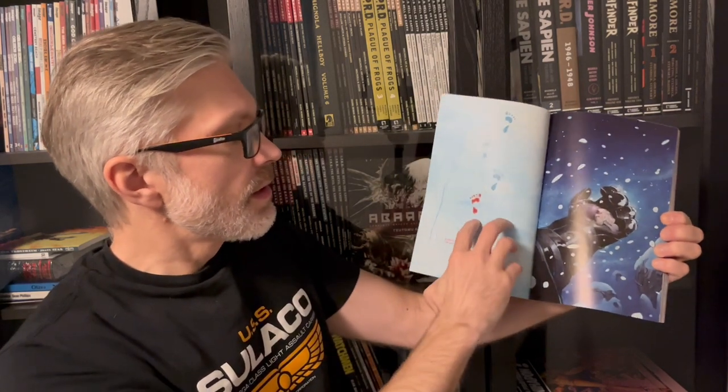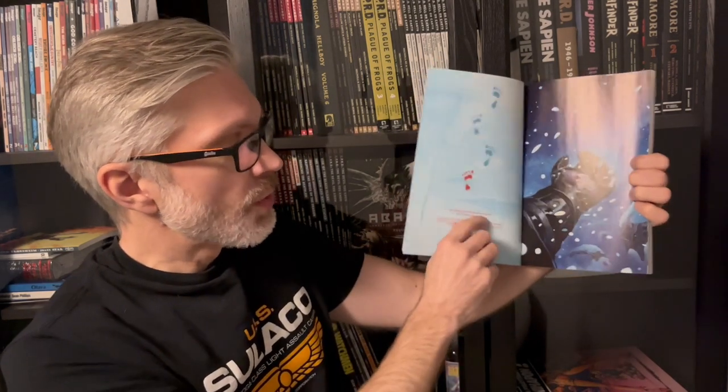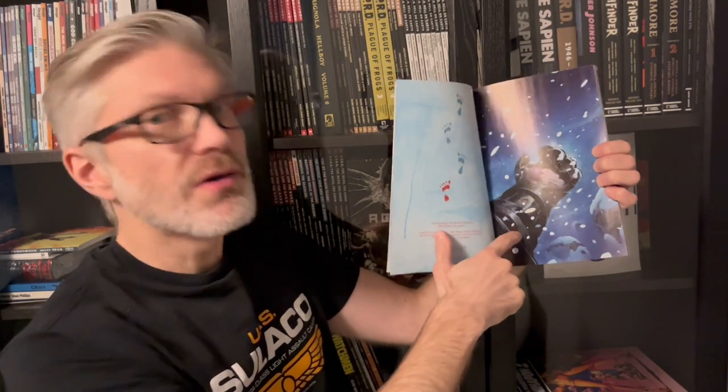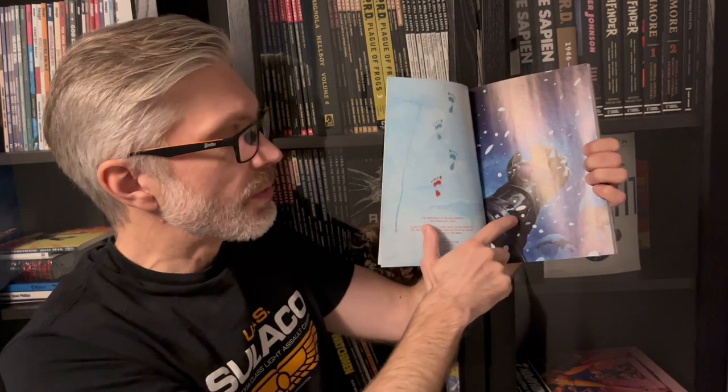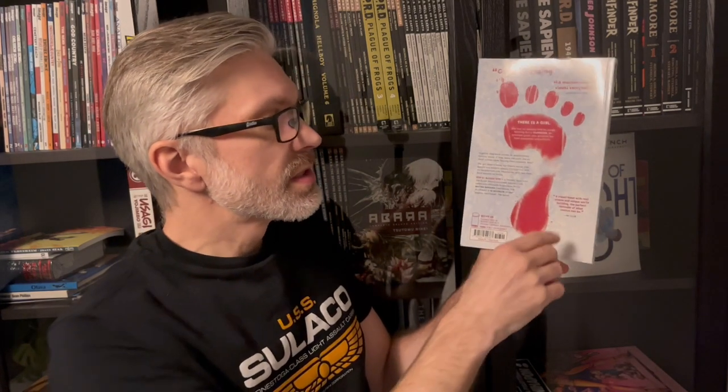There are a few more steps — a small poem at the beginning of each chapter — and then the first page showing the massive hand of this giant guardian, as they call it in the back of the book, with the little girl resting on the hand. The back has more bloody footprints, some reviews saying it's a great book — well, it is — and then the synopsis.